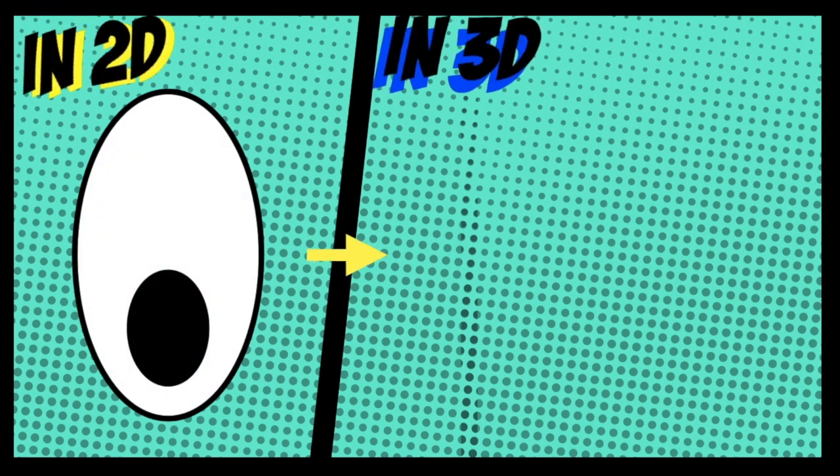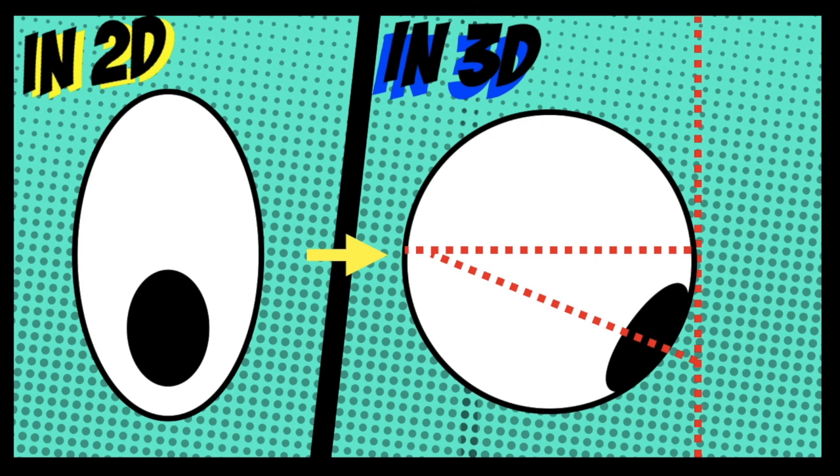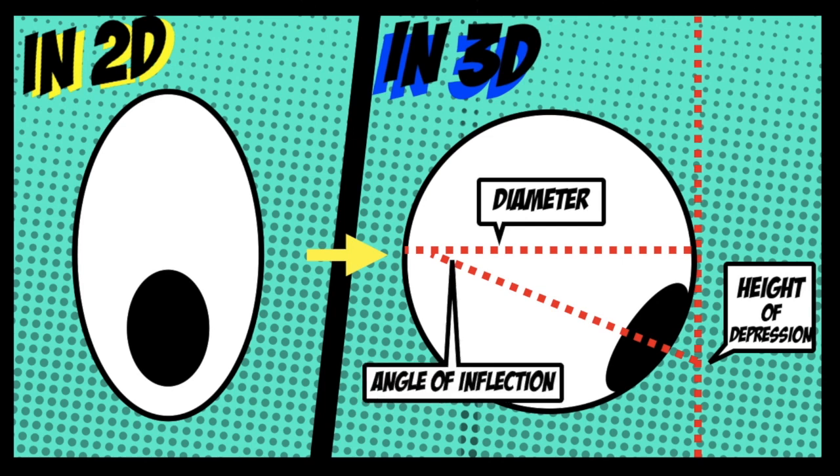The math behind this was straightforward. Although the graphics were in 2D, the researchers assumed there's depth to the eyeballs and that they were spherical. In order to calculate the angle of inflection, they had to figure out the height of depression and the diameter of the eyeball. Once these two dimensions were calculated, they could calculate the angle of inflection using trigonometry.